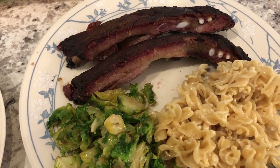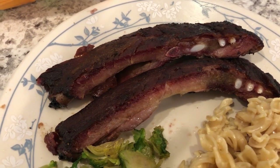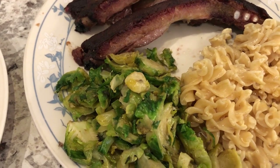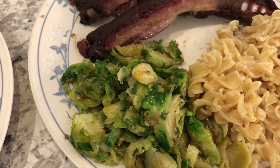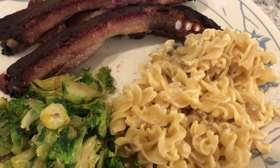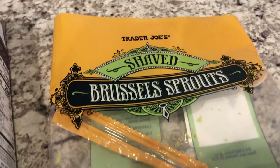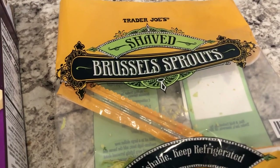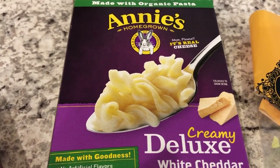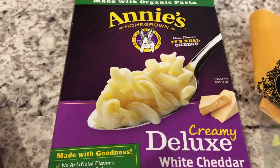Hey guys. For dinner tonight Howard is having some leftover ribs from his birthday dinner — he had two left. I also made some shaved brussel sprouts that I didn't get a chance to make while my in-laws were here, so I made those before they went bad. I got them from Trader Joe's and showed them on a recent haul. We are also having some Annie's deluxe mac and cheese, which was in the pantry and needed to be used up.